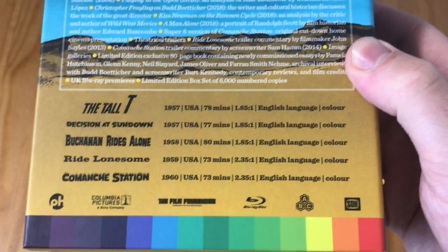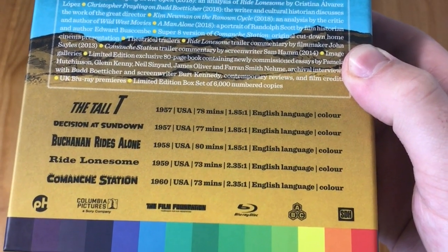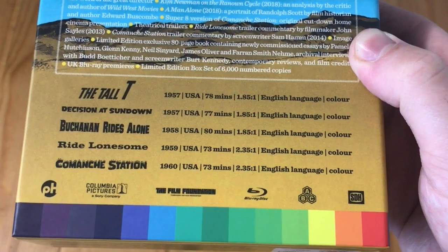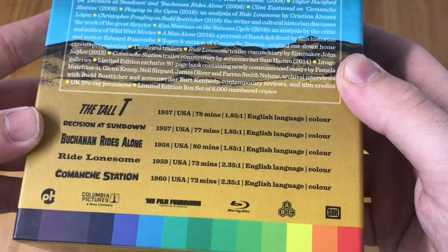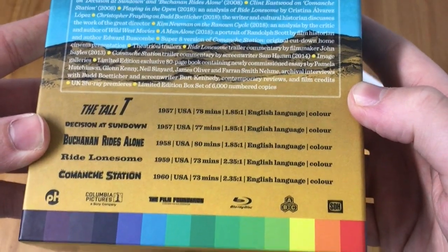It comes with a bunch of extras and 2K restorations. Here are the specs for the films: The Tall T from 1957, Decision at Sundown from 1957, Buchanan Rides Alone from 1958, Ride Lonesome from 1959, and Comanche Station from 1960. They are all in colour as well.